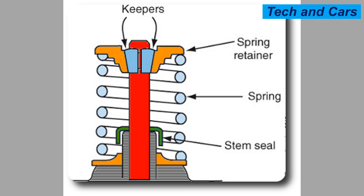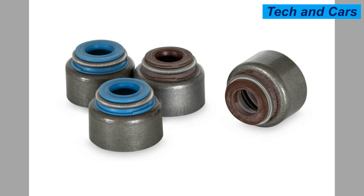The valve guide seal serves two main purposes. First, it seals the gap between the valve stem and the valve guide, preventing oil from being drawn into the combustion chamber during the intake stroke. This is important because excessive oil in the combustion chamber can lead to oil burning, increased emissions, and potential damage to the catalytic converter.